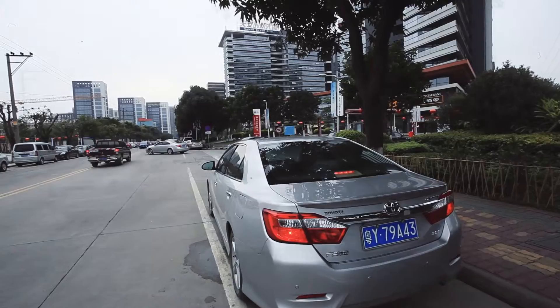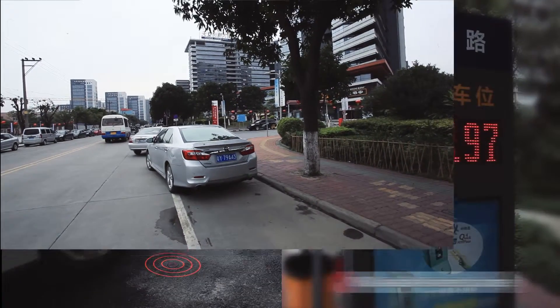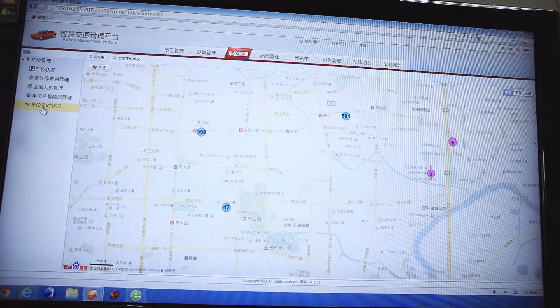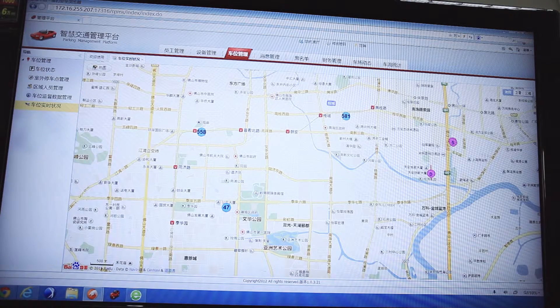When the vehicle leaves the parking space, the VMS will change the available numbers. The parking data will be uploaded to the management platform for statistical analysis.